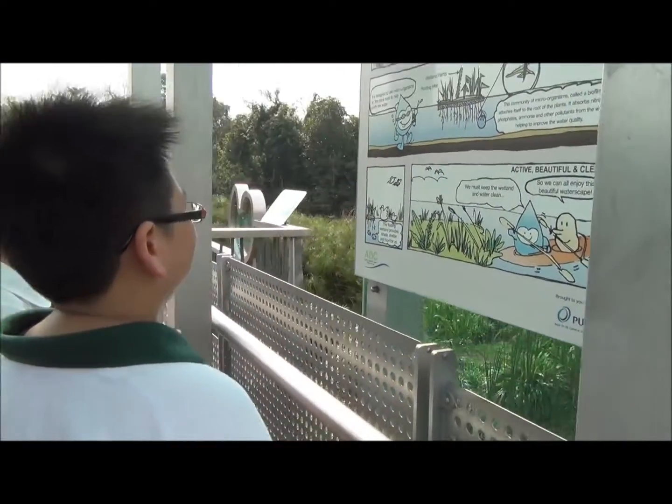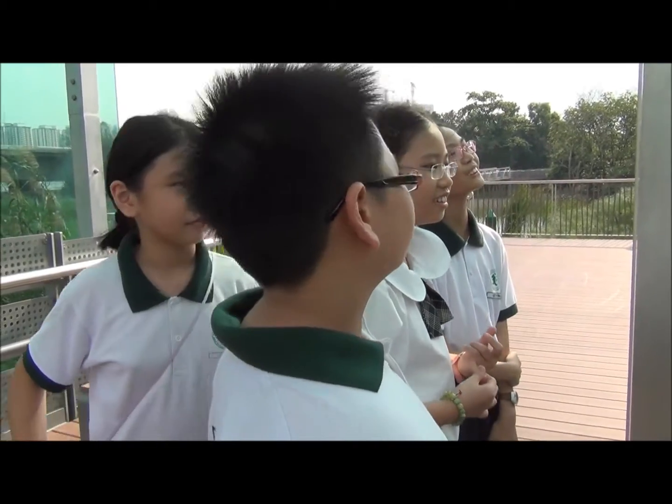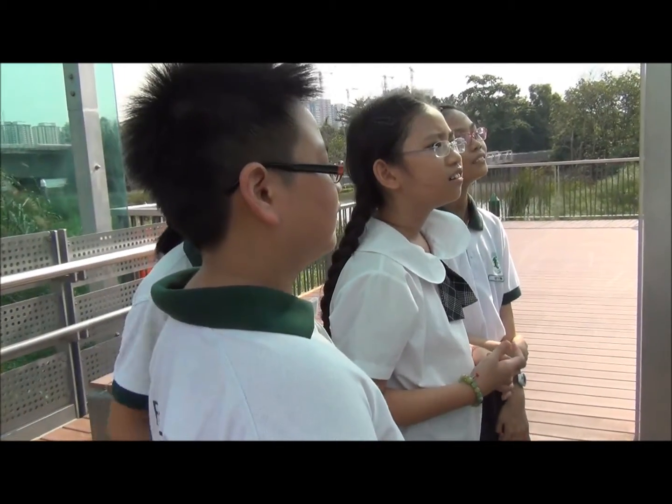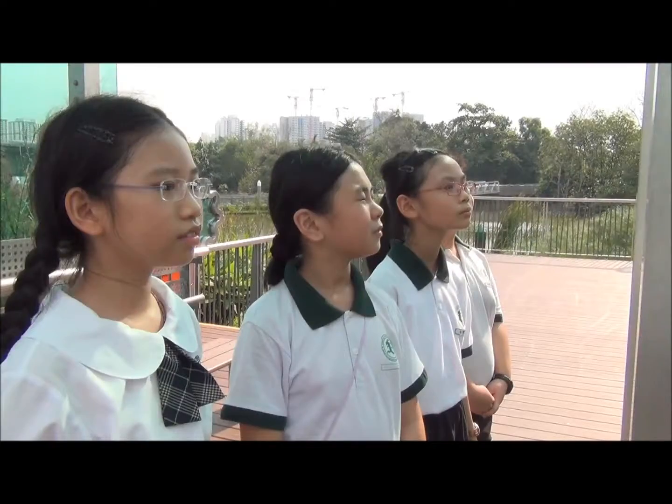Hello! I learn more based on this chart. Yeah, I agree with you. What is it? This place is really educational. We can come here and enjoy the beautiful flora and fauna. At the same time, we also get to learn more about this floating wetland, which helps to improve the water quality.